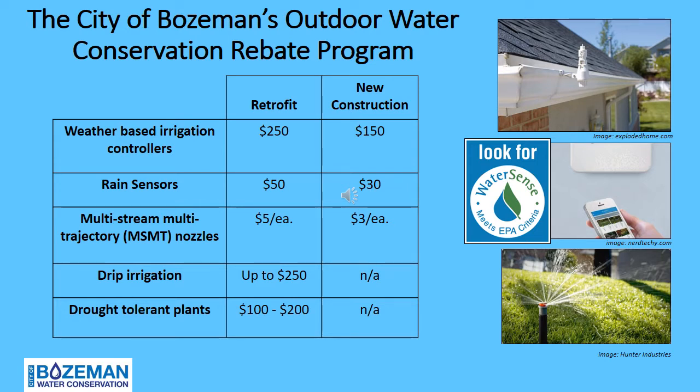Weather-based irrigation controllers take into account local weather and real-time evapotranspiration data, which can trigger a reduction in the run time of your watering schedule. This is completed via Wi-Fi connection, and if the controller is programmed properly by changing the default settings, the smart controller can reduce your outdoor water use by up to 25%. Rebates of up to $250 for retrofit and $150 for new construction are available when purchasing a WaterSense labeled irrigation controller.